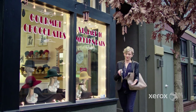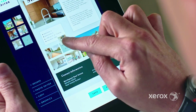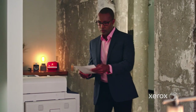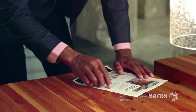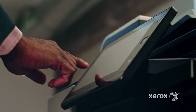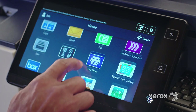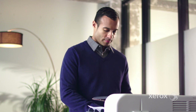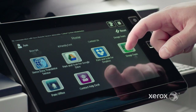At Xerox, we've gone beyond the hardware and built software to help you stay connected to your business wherever you are. Xerox ConnectKey technology works the way you work. With a tablet-like user interface and apps just like the ones on your smartphone, you can shortcut your document workflows by creating one-touch operations.